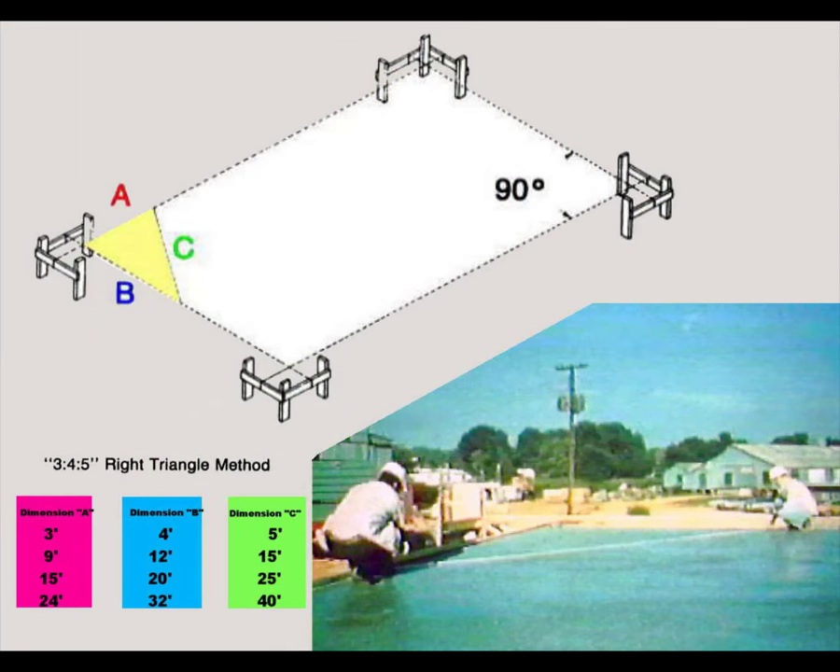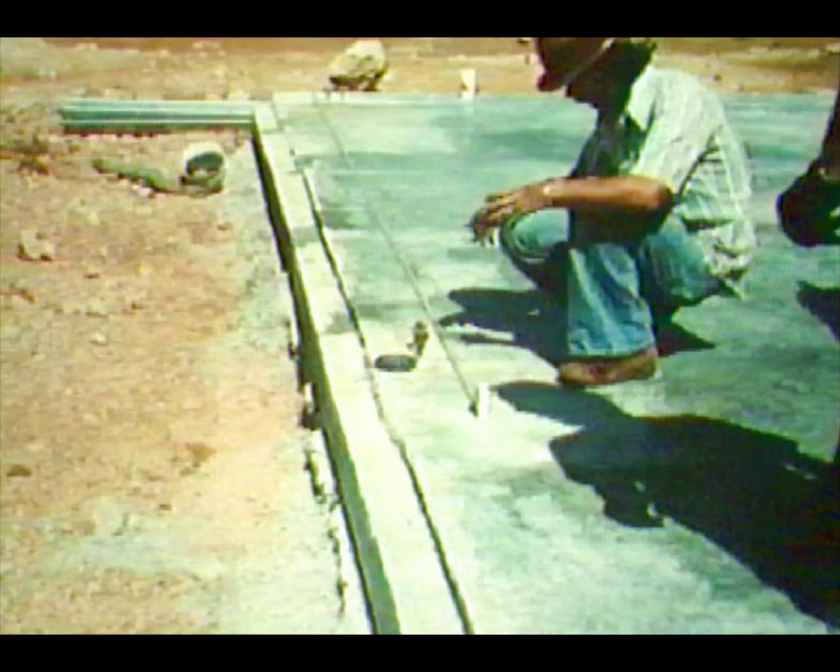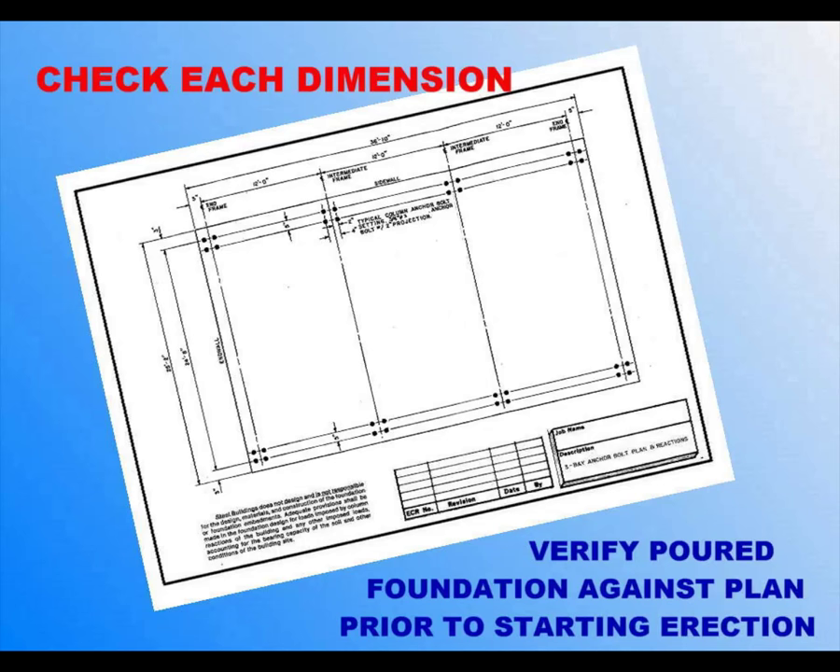Foundation level and elevation should be checked with a transit and reference to a permanent benchmark. Overall squareness can be verified with a transit or a metal tape using a 3-4-5 triangle method or a diagonal check method. Out-to-out of concrete dimensions and anchor bolt locations should be checked with a metal tape. Bolt locations should not deviate by more than one-eighth inch from the given center line of the column references, or by one-quarter inch in any 100-foot run. Note that steel tapes are calibrated at 60 degrees Fahrenheit and may gain or lose one-eighth inch for each 15 degree Fahrenheit variation. Check each dimension on the building manufacturer's anchor bolt plan, including gauge, backset, and projection, as well as the major grid dimensions.